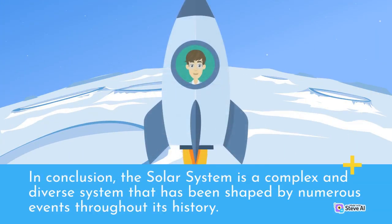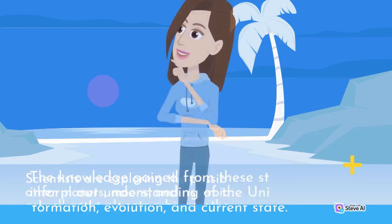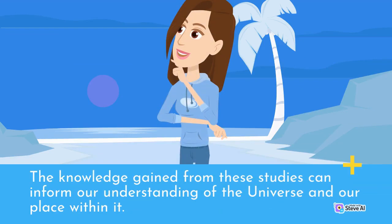In conclusion, the solar system is a complex and diverse system that has been shaped by numerous events throughout its history. Scientists continue to study and explore the solar system to gain a better understanding of its formation, evolution, and current state.